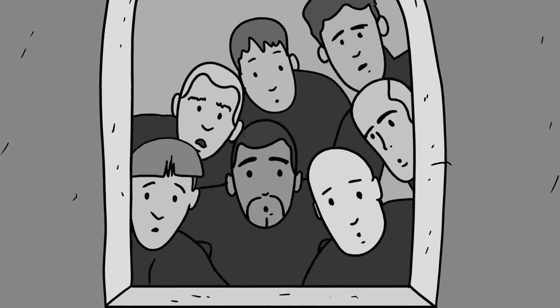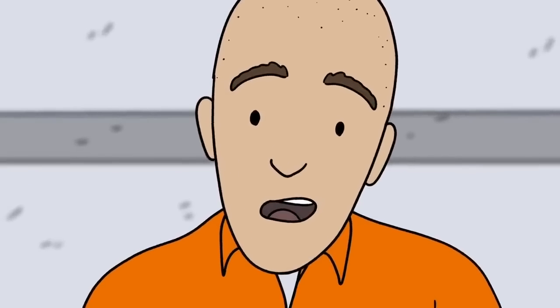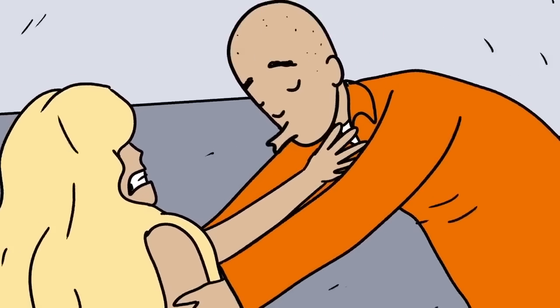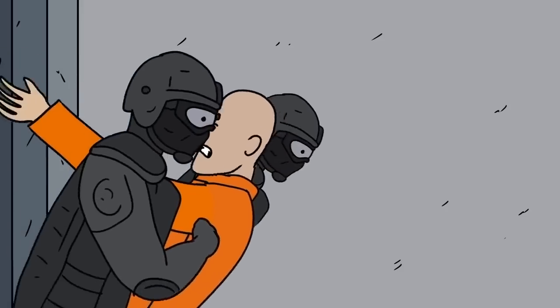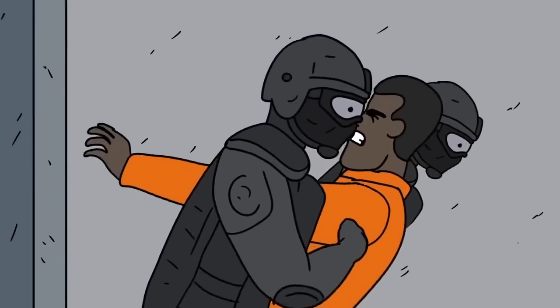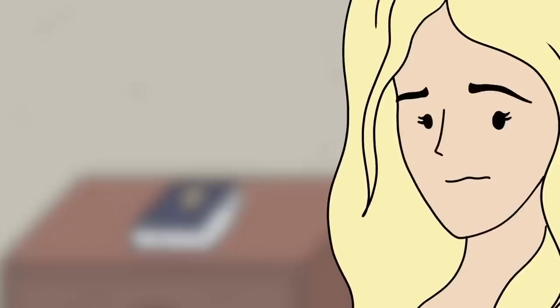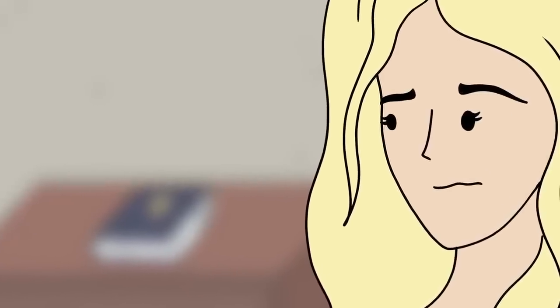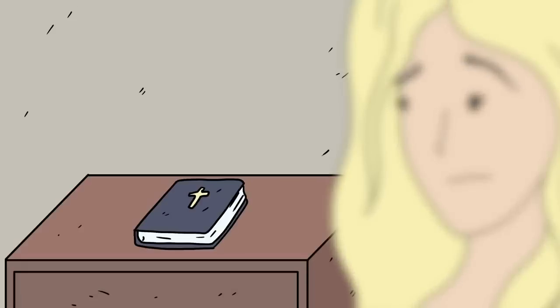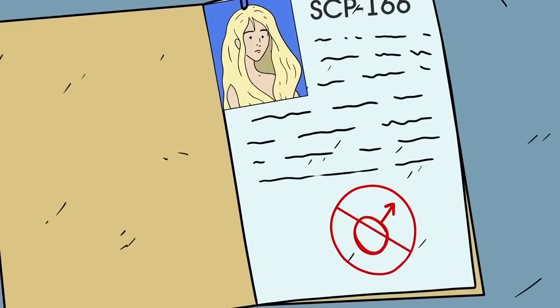SCP-166 is noted for her unusual effect upon human males. Upon establishing visual contact with her, 100% of human males tested attempted immediate sexual contact, regardless of their normal sexual orientation. In approximately 70% of these test subjects, the impulse faded after being removed from her presence. In 30% of these cases, however, the desire turned into obsession, resulting in violent attempts to gain access to SCP-166. Class A amnestics were effective in 43% of these cases; the remainder required termination. Her effect on males causes her no small amount of distress, not least due to her desire to follow a monastic life based on the principles of chastity, poverty, and obedience. For this reason, contact between her and any human male is strictly prohibited.